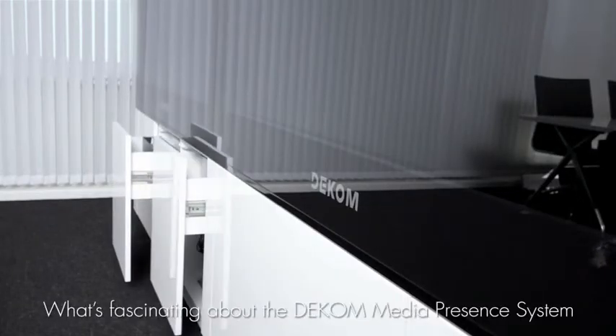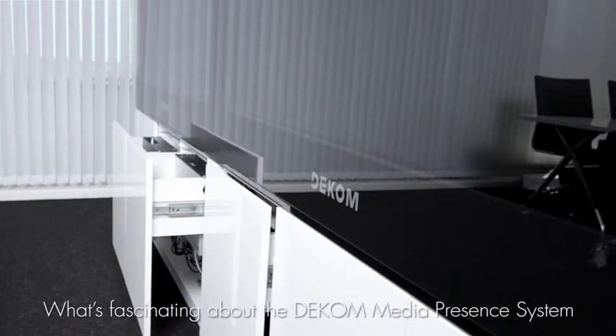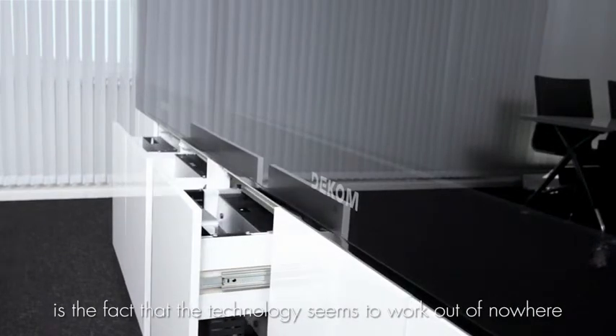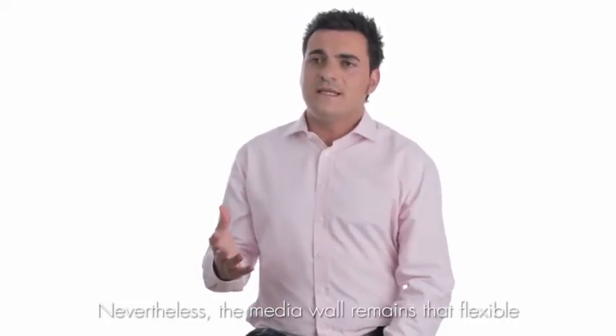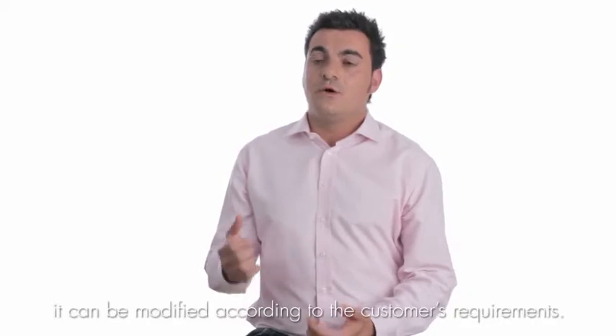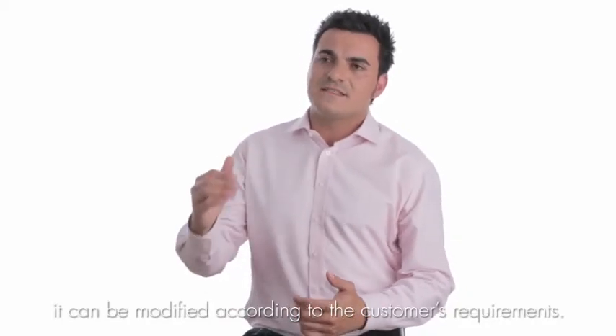Now that belongs to the past. The fascinating thing about the new DEKOM Media Presence System is that everything is integrated on the panel — everything is one unit. The multimedia screen is really flexible and offers the possibility to adapt to the requirements of each client.